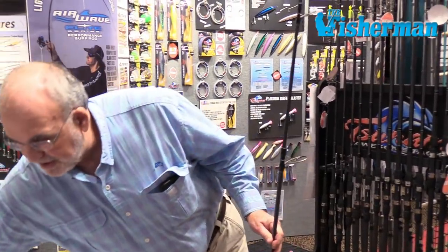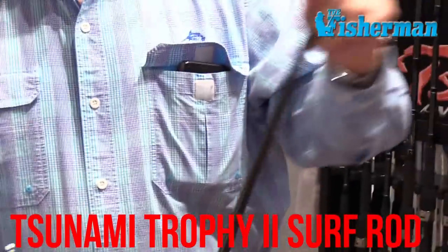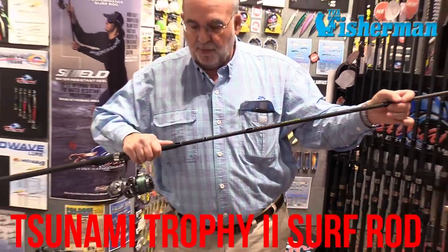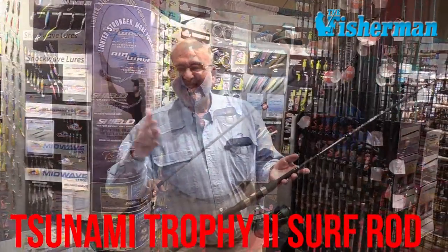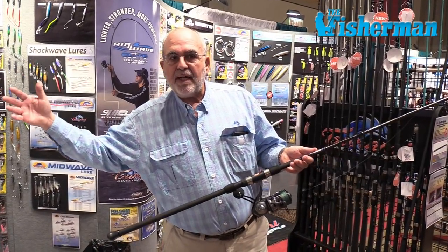This year we're introducing the Tsunami Trophy II. It's the first rod in this price point that has a 70-30 split furrow — that's a really big deal. It allows you to have a one-piece feel and performance without the cost associated with a one-piece rod. $69 for the 7-footer on up to about $139 for big, heavy 12-footers.